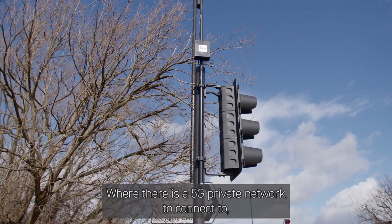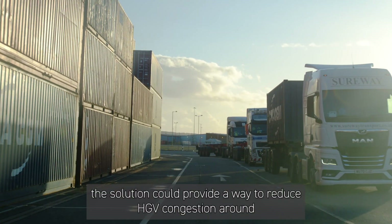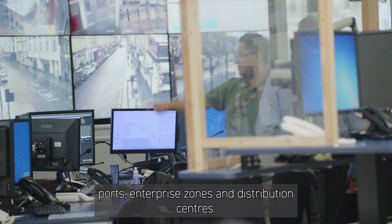Where there is a 5G private network to connect to, the solution could provide a way to reduce HDV congestion around ports, enterprise zones and distribution centres.